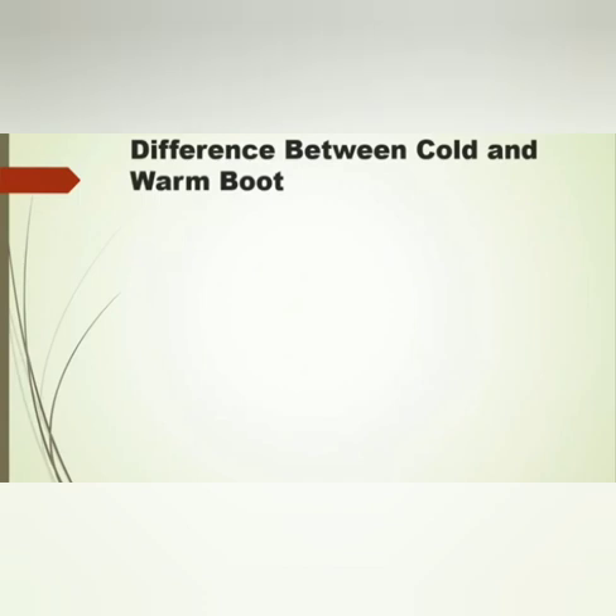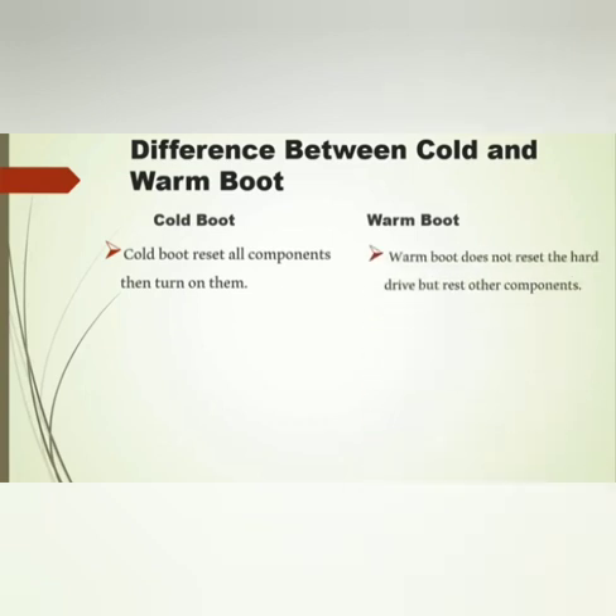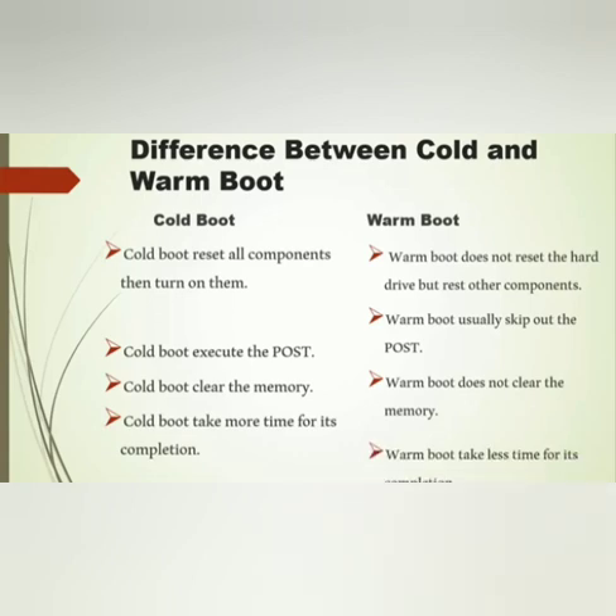The difference between cold boot and warm boot: Cold boot resets all components and turns them on, whereas warm boot does not reset the hard drive but restores other components. Cold boot executes the POST, while warm boot usually skips the POST. Cold boot clears the memory, warm boot does not clear the memory. So cold boot takes more time for completion, while warm boot takes less time.